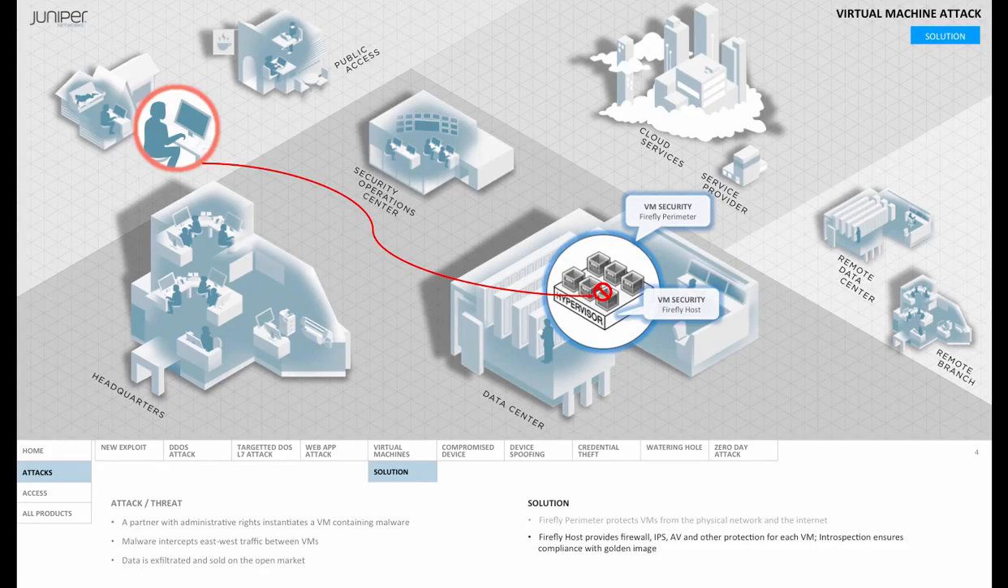Furthermore, if malware goes undetected and the miscreant begins exfiltrating data, a NetFlow can signal an alert to the SOC with Juniper Secure Analytics, providing the visibility and audit they need to take action.